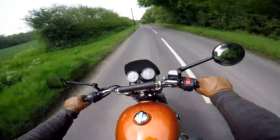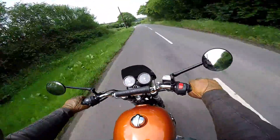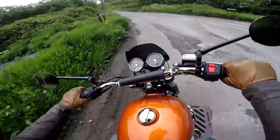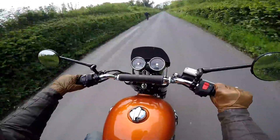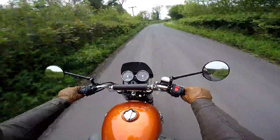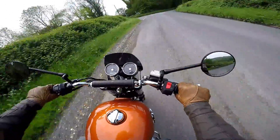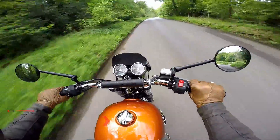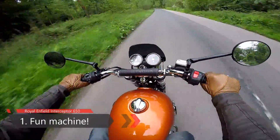The first thing you must know about the Interceptor — and you'll find this out very quickly as soon as you jump on it, especially if you're on roads like these sort of back B roads — is that this is just a great, great fun bike to ride. It just puts a smile on your face. This one's got a standard exhaust on and it sounds absolutely amazing. It sounds and rides fabulous. It's a real grin-factor bike — just a fun place to be.